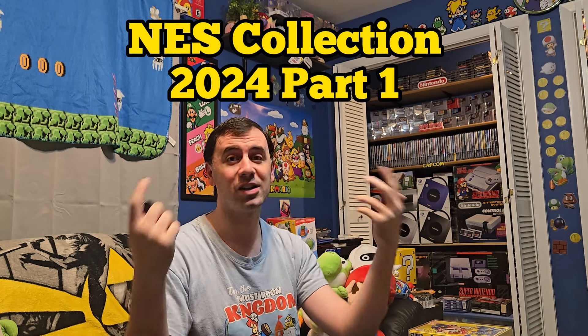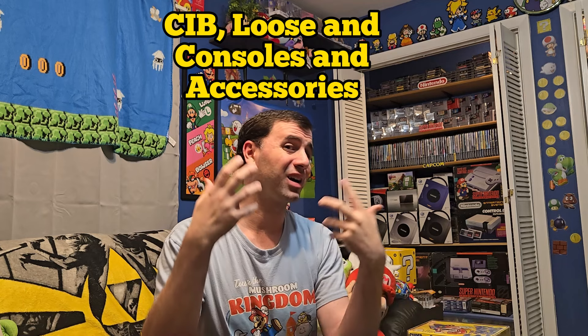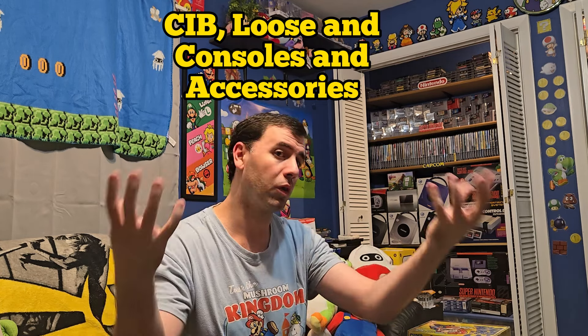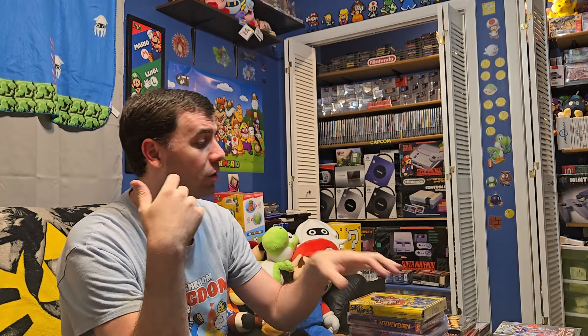Hi everybody, this is Chez from RetroNirvana Gaming. Welcome! Today we're doing an awesome Nintendo NES collection video where we're going to show you all of our awesome games — the ones in the box, the loose ones, the boxed consoles, and a lot of other cool things that are all just NES. I hope you enjoy this video. Do me a favor and hit that subscribe button — we are so close to a thousand subscribers and it helps the channel grow.